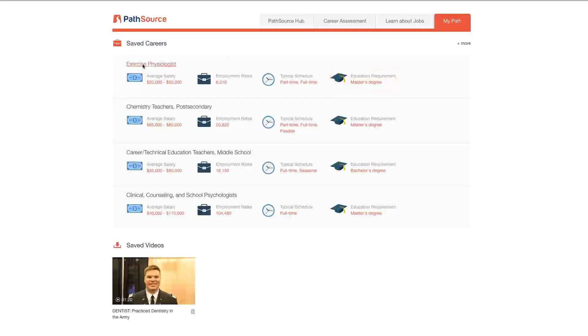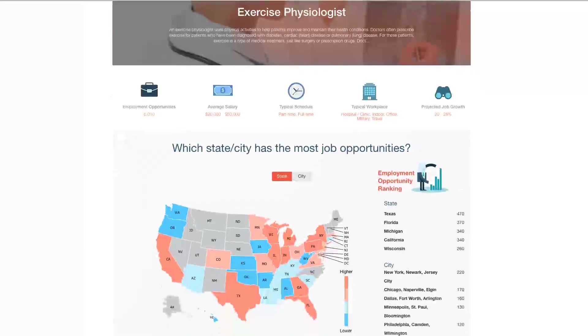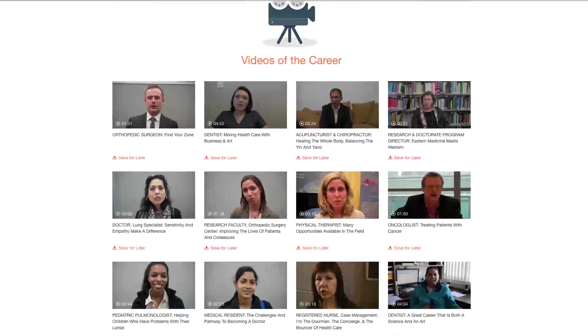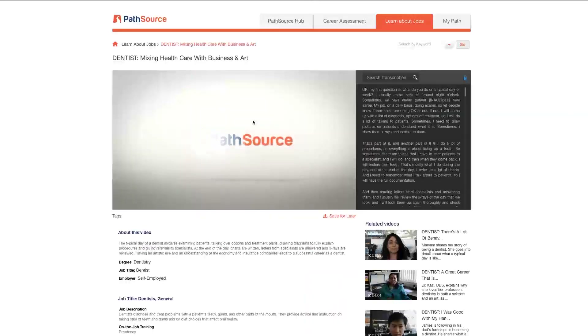You can then learn even more about each job, including what locations have the most opportunities, and take a closer look at the required schooling. Next, you can watch videos featuring professionals who are currently working in that field. Learn more about their personal experiences working in that position and get a glimpse of what life would be like if you chose that career.